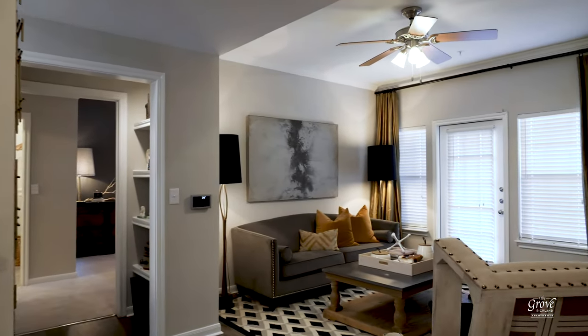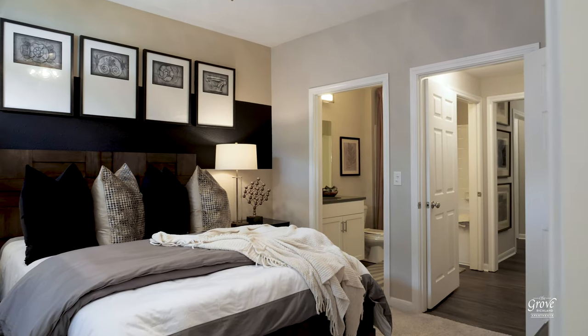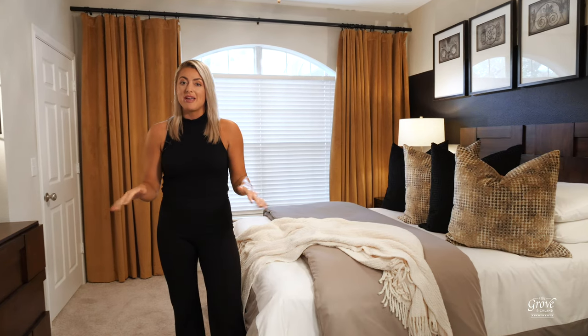You've got a full-size washer and dryer right off the hall, which is so convenient. And one of the things I love about this floor plan is both bedrooms are on opposite sides, which makes this space not only great for families, but roommates too.